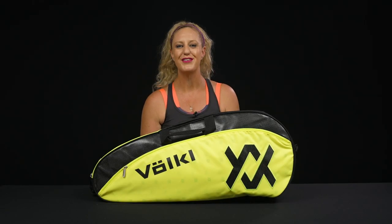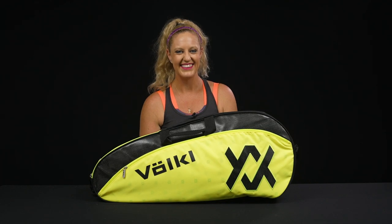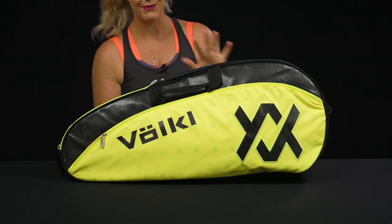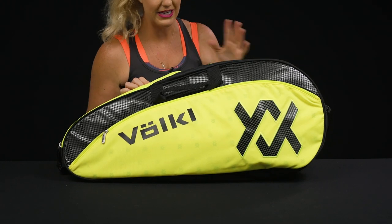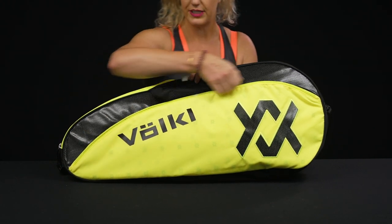Let's take a closer look at the Babolat Tour Pro tennis bag. Babolat always makes great court bags, and for reference, this is a very neon yellow — really bright and bold colors. Let's take a look at the features.